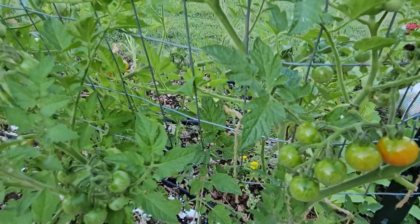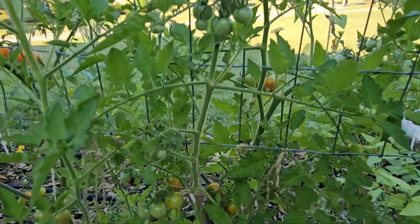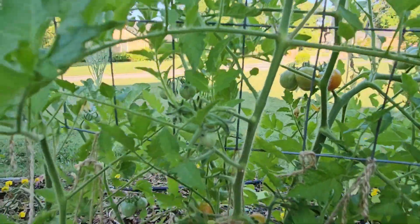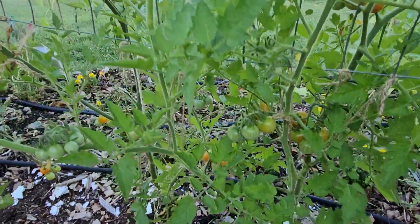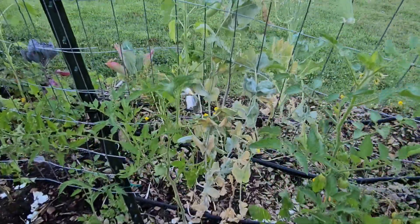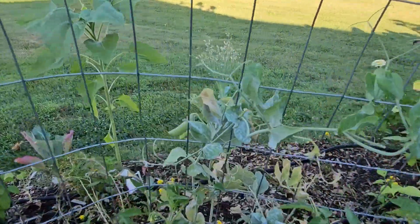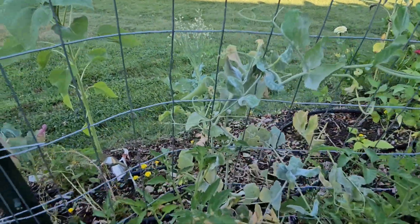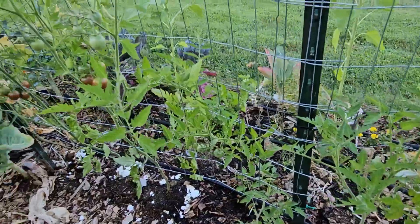My tomatoes are starting to blush — these are the micro tomatoes. And my sweet peas, they're kind of dying out, so I'm letting the rest of the peas dry on the vine so I can have the seeds and replant some for the fall.